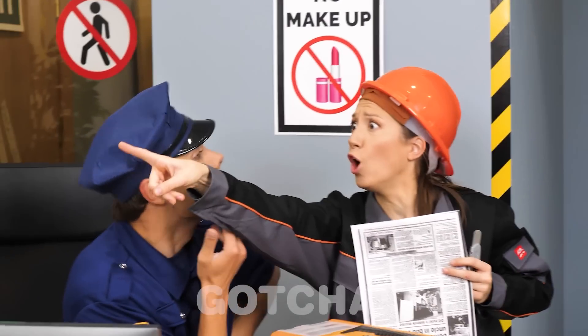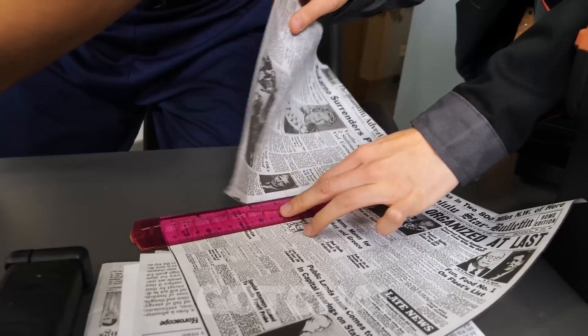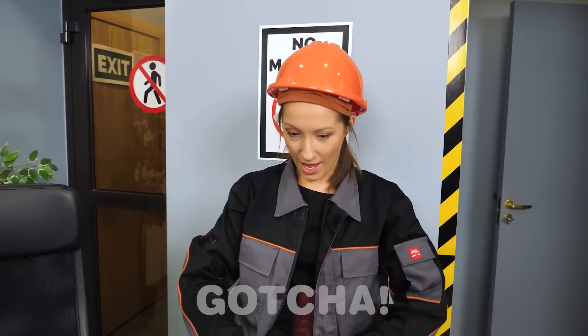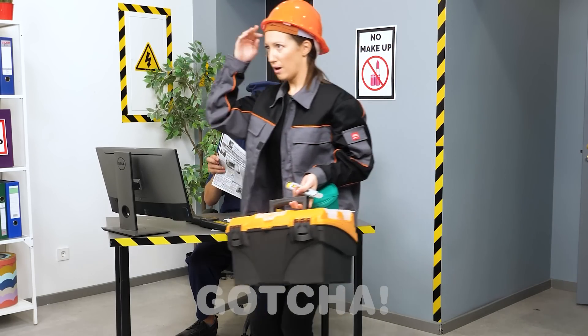Hey! Is that a prisoner escaping? Who? Where? A ruler! Smart move! I don't see anything! Here you go, sir! It was quite easy! I'm going back to work now! Bye!